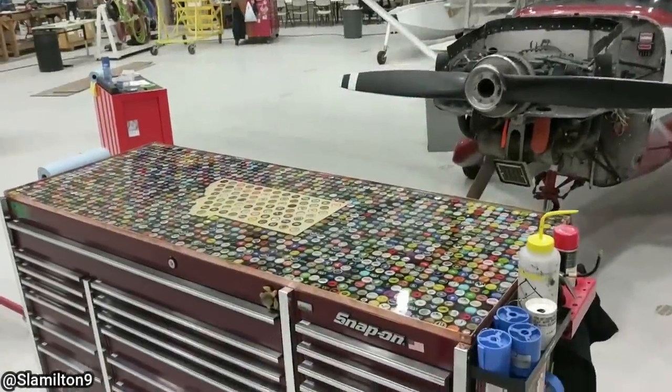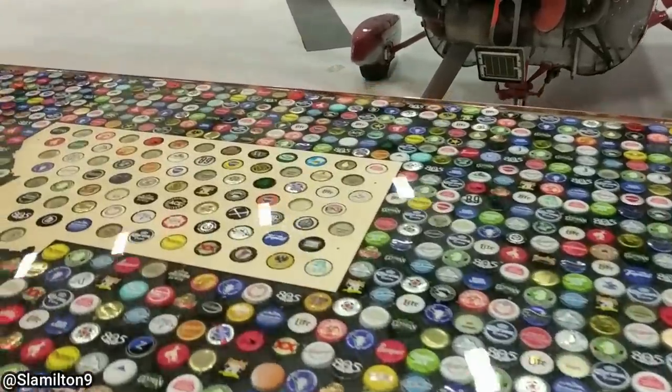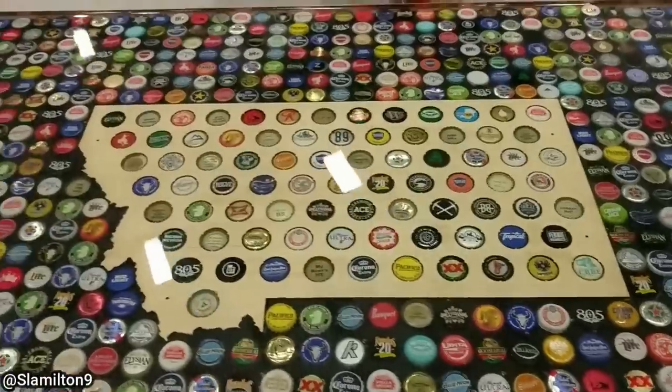This technician made his own custom top for his toolbox. There's a link in the description to the photos and steps he documented when he made it, just in case you're interested.